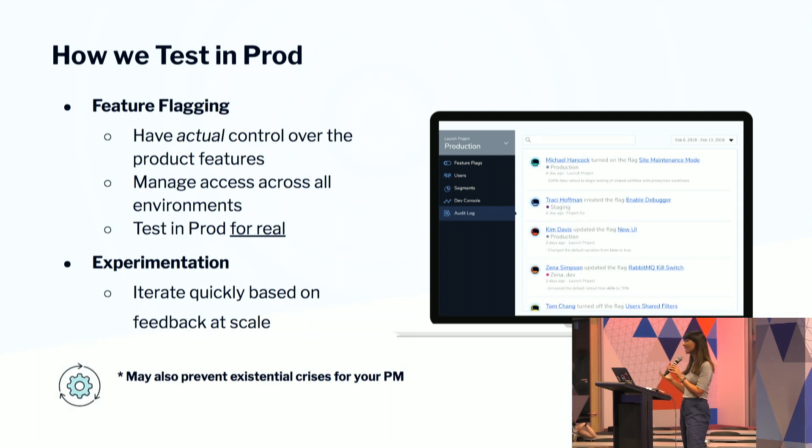And lastly, testing in production for real. I'm not talking about a design prototype, I'm not talking about an isolated test. I'm talking about testing in production with your production infrastructure, your production systems, with your production load, and having a customer see what that feature feels and looks like in the larger context of their application. So that's how feature flagging helps us test in production.